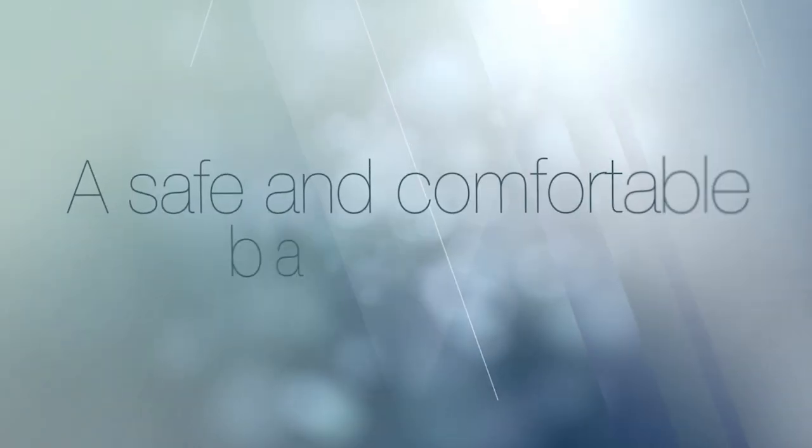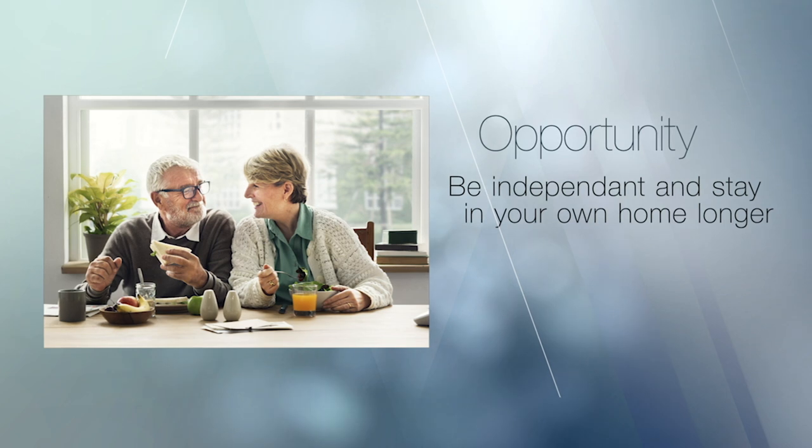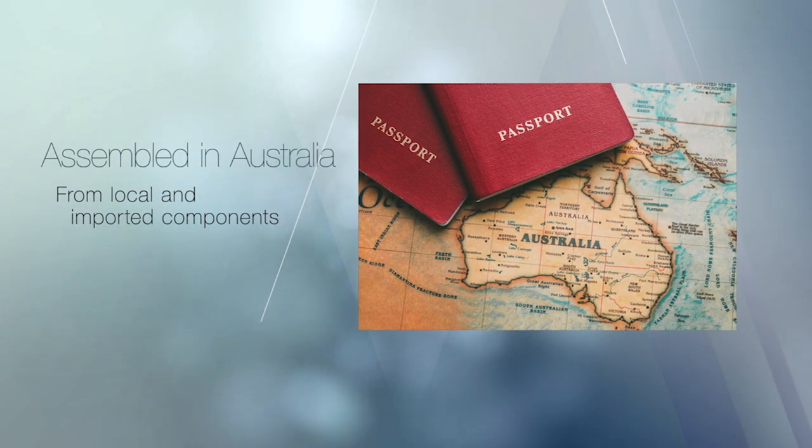Enjoy a safe and comfortable bath in luxury. A Windsor walk-in bath provides you with an opportunity to remain independent and the freedom to stay in your own home longer.